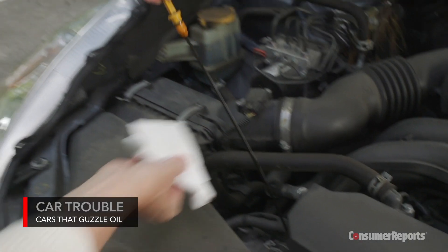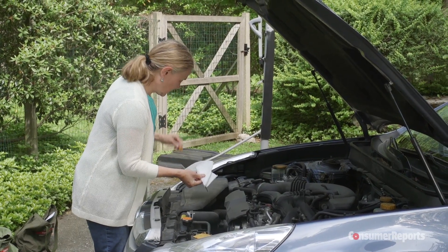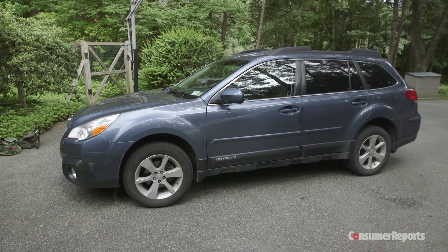Oil light on? Oil levels low? That's happening more and more often with Lauren Dustin's 2013 Subaru Outback. Every time I had to put oil in the car it left me fuming and I kept thinking I've got to get rid of this thing.